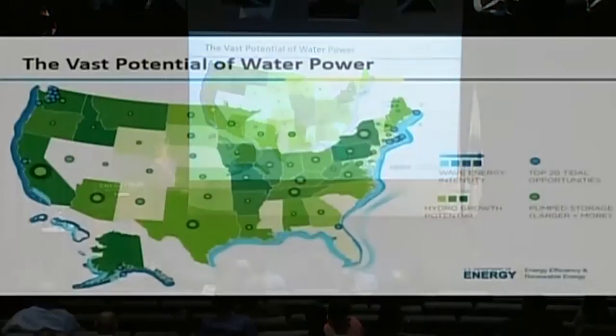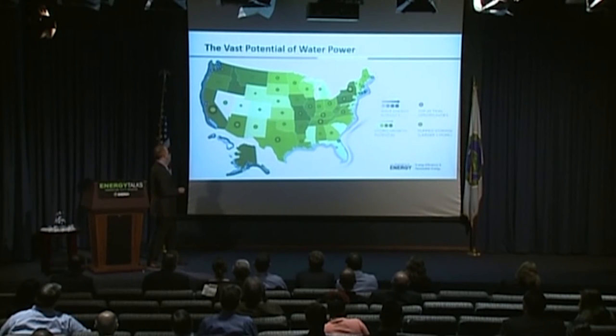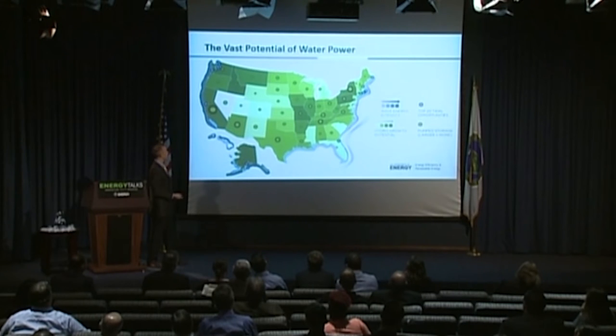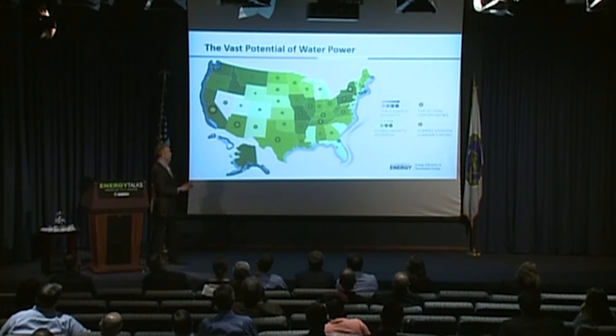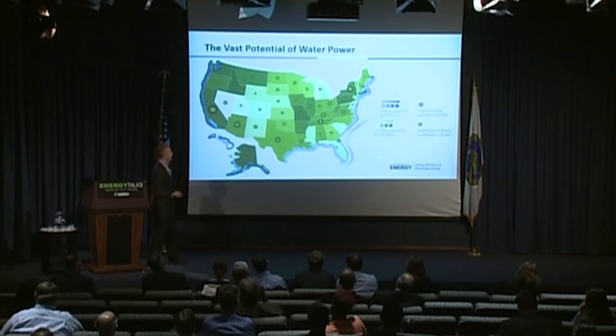To sum all of this up, a combined resource map shows opportunities almost everywhere across the country. There are significant wave energy resources along the West Coast, Hawaii, and Alaska; more geographically isolated tidal energy resources in the Northwest, Alaska, and the Northeast; and ocean current energy in the southeastern U.S. due to the Gulf Stream. Hydropower is spread well across the interior. All told, this equates to more than 100 gigawatts of potential — roughly doubling the water power we have in the U.S. right now.